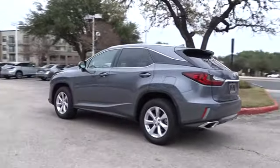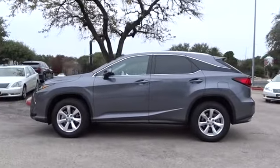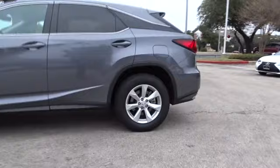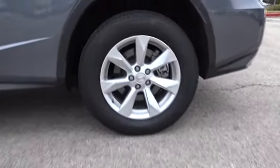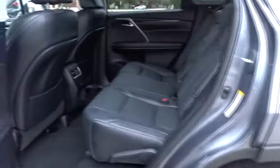This vehicle has less than 8,000 miles. Here are some of this vehicle's great options: stability control, traction control, anti-lock braking system, power passenger seat, power liftgate, steering wheel audio controls, keyless entry, backup camera.